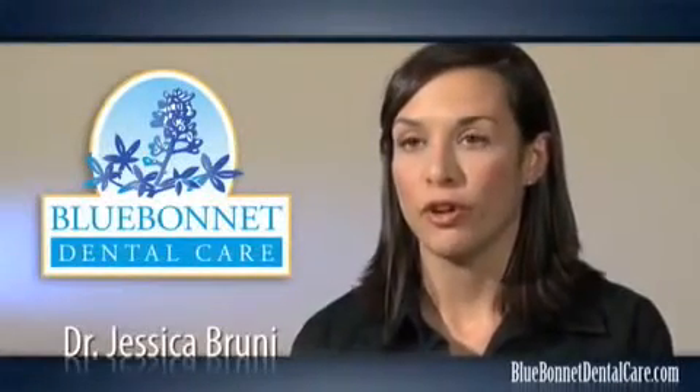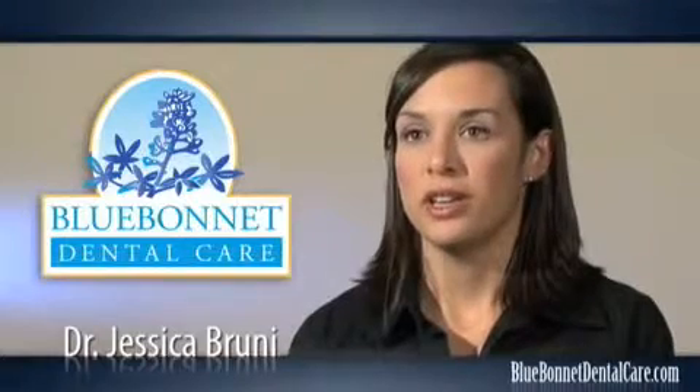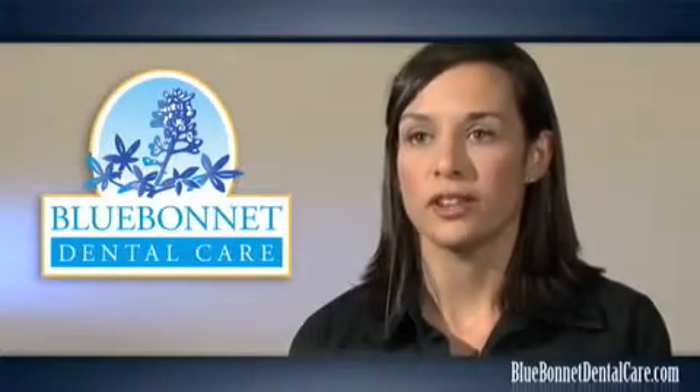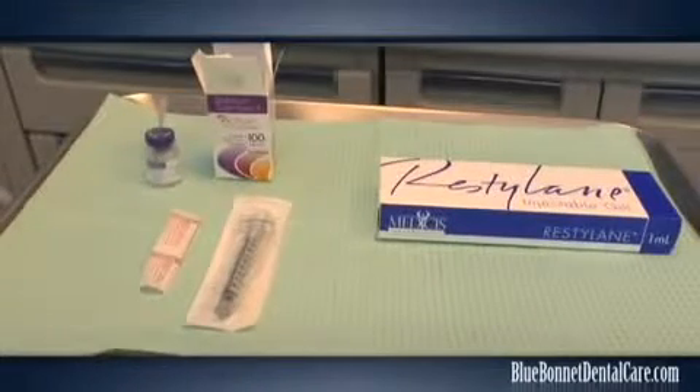Here at Blue Bond Dental Care we offer some facial aesthetics procedures in addition to dentistry. We like to take a whole face approach, and so sometimes the smile makeover candidate could use a little work in some other areas, so we use Botox and dermal fillers to enhance their overall appearance.